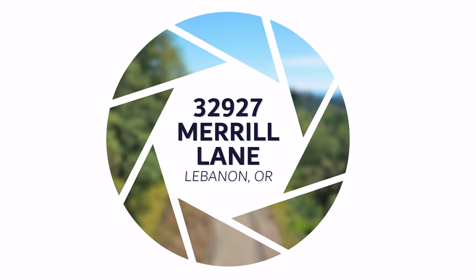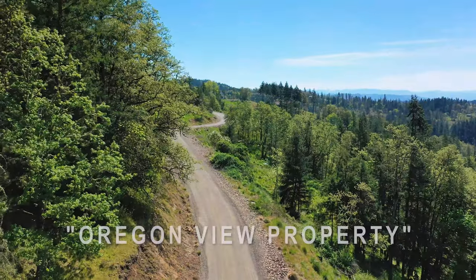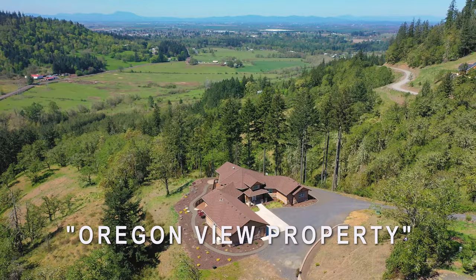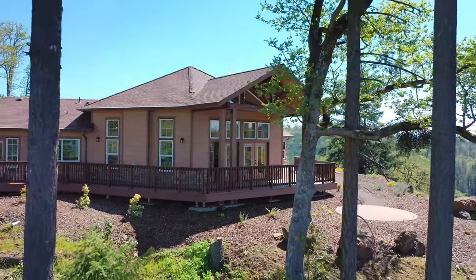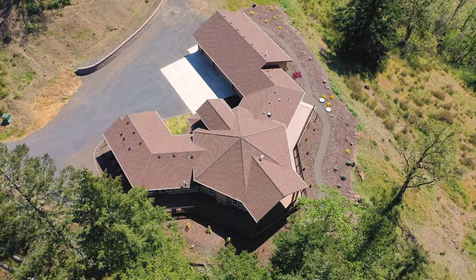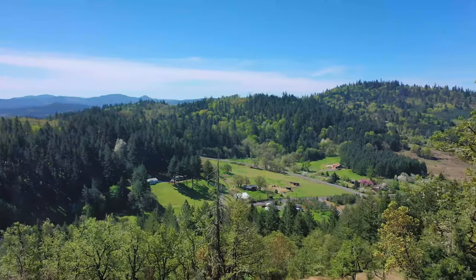Hi, I'm at 32927 Merrill Lane in Lebanon, Oregon. This house I'm going to show you today has a spectacular view — a view from every window. This house was well thought out, well planned, beautifully designed for the location. It sits over there behind me on top of this hill, nestled in these fir trees overlooking the valley. You're going to love it. Let's go take a look.